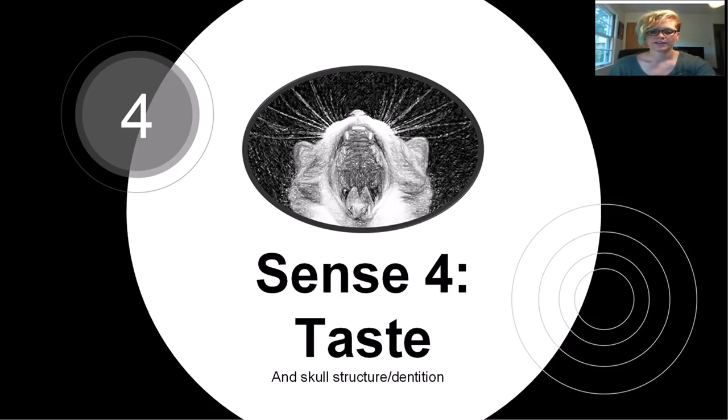Cats, which are obligate carnivores, cannot taste sweet stuff. Meat is meat, and while some animals are poisonous to consume, most creatures are largely edible. The feline senses of taste and smell are largely used as appetite stimulants — that's why cats love raunchy, smelly food.